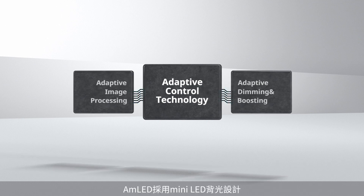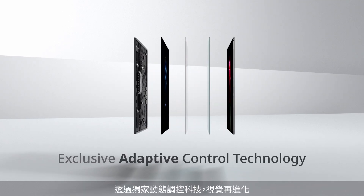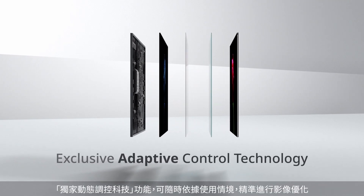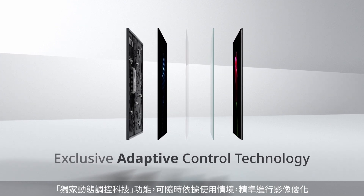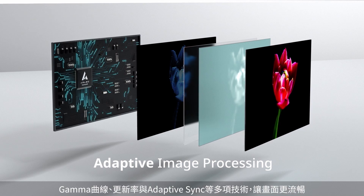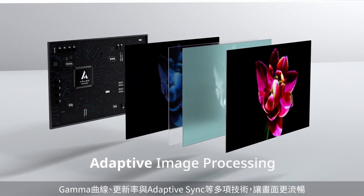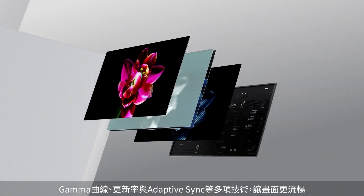AUO AMLED evolves mini-LED backlighting, powered by exclusive Adaptive Control Technology. Adaptive Control Technology performs real-time image optimization based on usage scenarios. Gamma, refresh rate, and Adaptive Sync adjust simultaneously to present smoother and more realistic images.